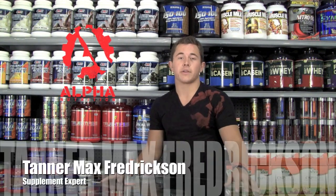Thank you for tuning in to Alpha Nutrition TV, your supplement knowledge database. Today, I'm your host, Tanner Max Federsen, and we're going to be talking about my personal favorite product, Thermogenic Push.